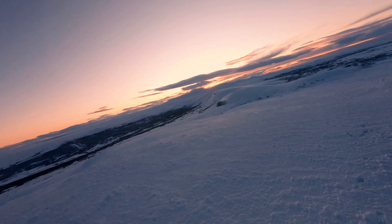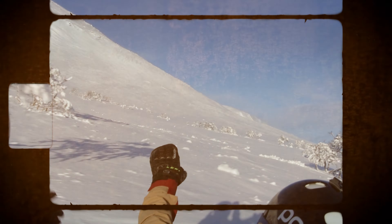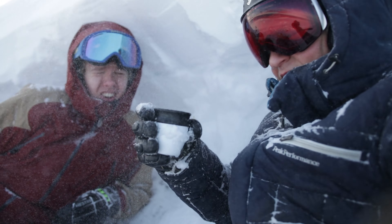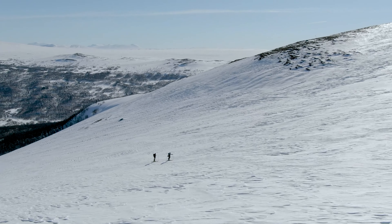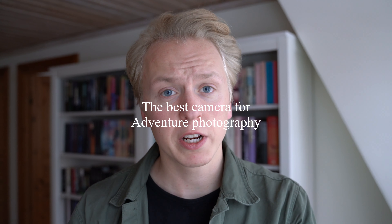Camera gear for photography can be hard in general, and for adventure photography even harder. But when it comes to choosing the right gear for your adventure, there are a few things to keep in mind.